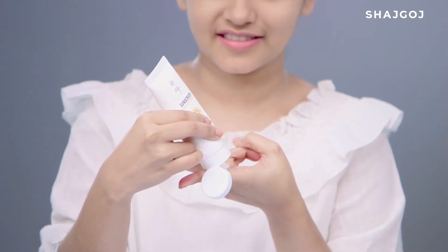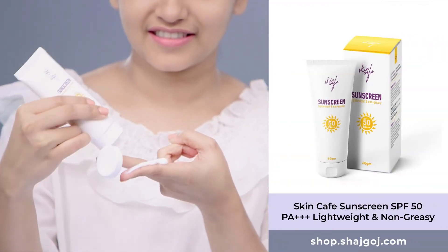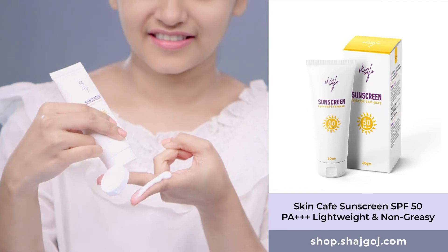If you do daytime makeup, don't skip sunscreen. Make sure you're using the proper amount — follow the two-finger rule. Sunscreen protects your skin from sun damage and also provides a better base for makeup.